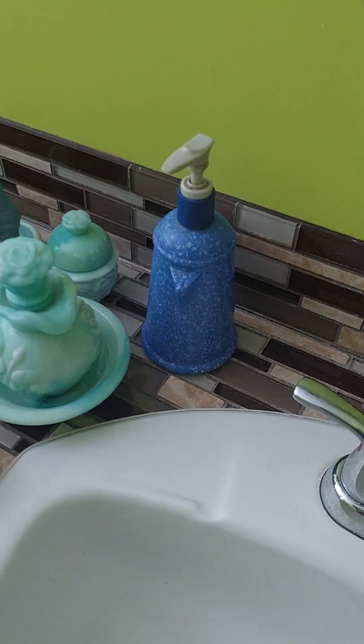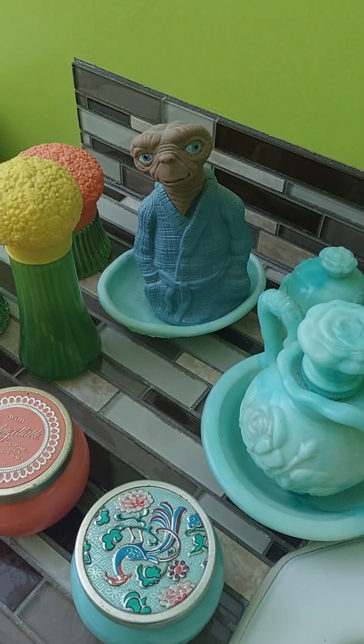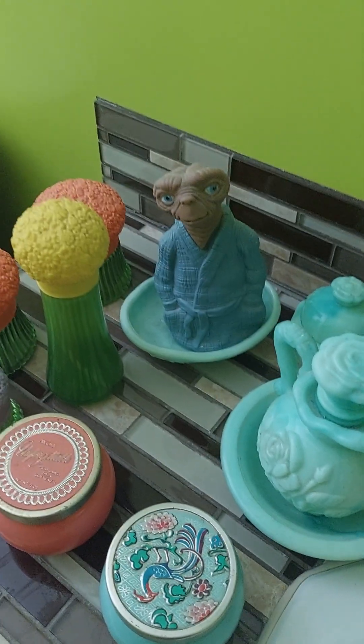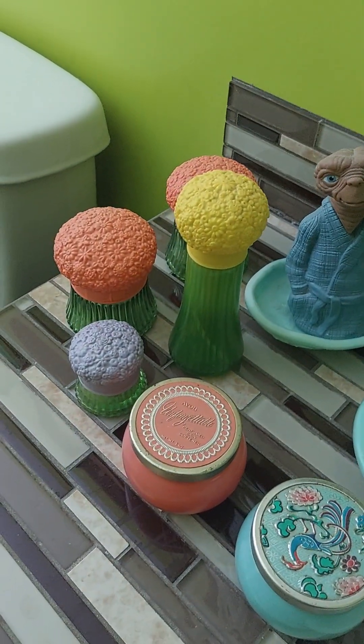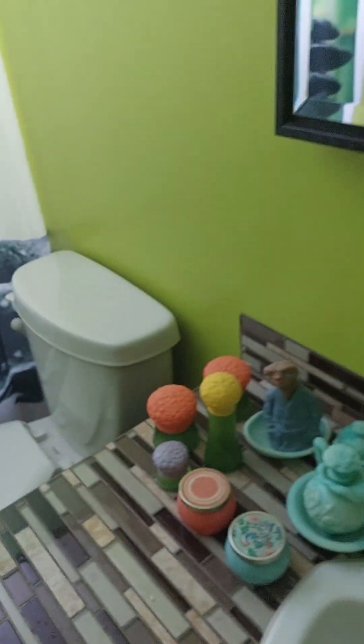Okay, there are some other things - there's another soap pumper decanter-type deal. There's an ET hanging out looking at you. I don't know if those are supposed to be bouquets of flowers - all these are Avon, a lot of them are powder.